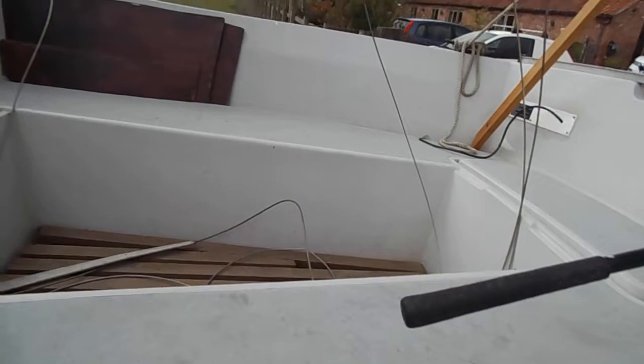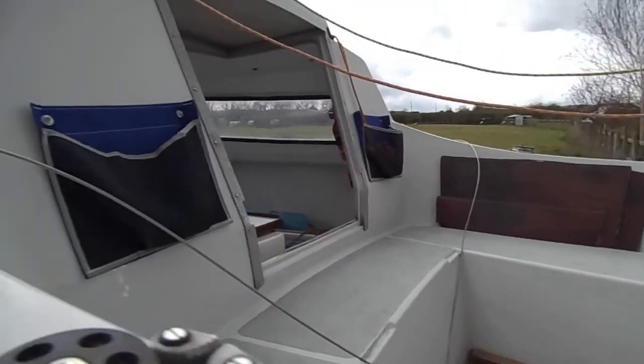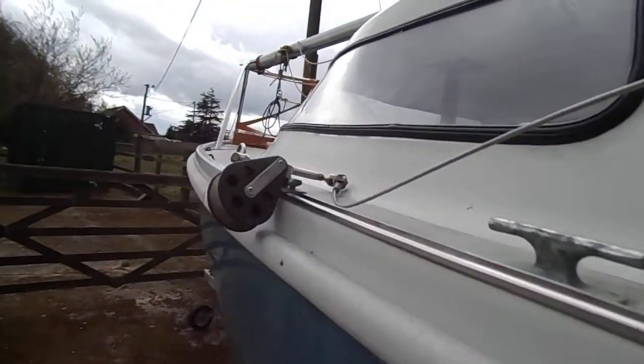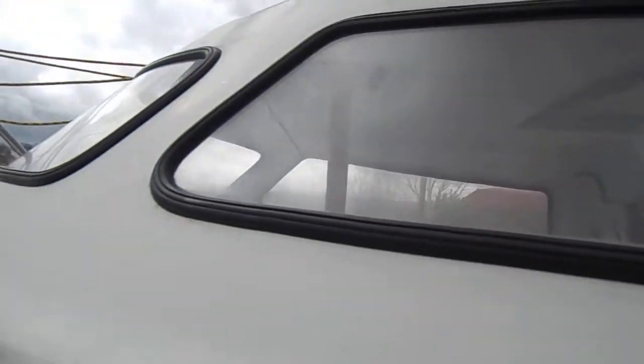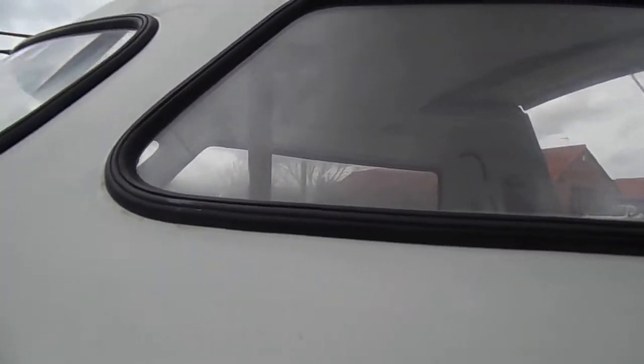Quite a roomy little cockpit. The windows appear to be in good condition — certainly no signs of ingress of water or leaks.